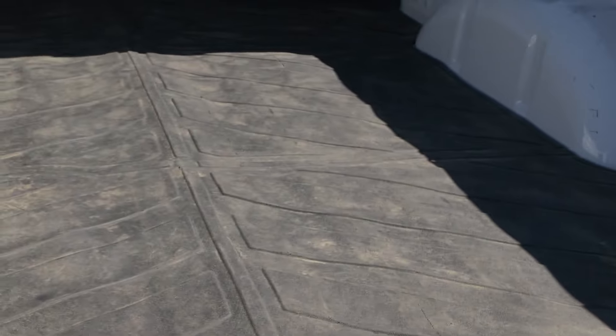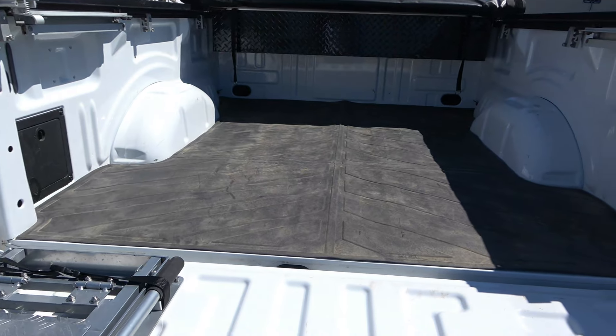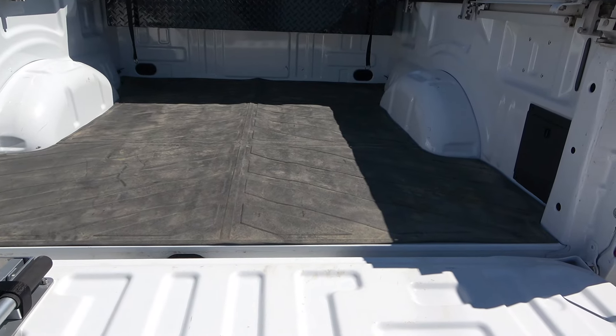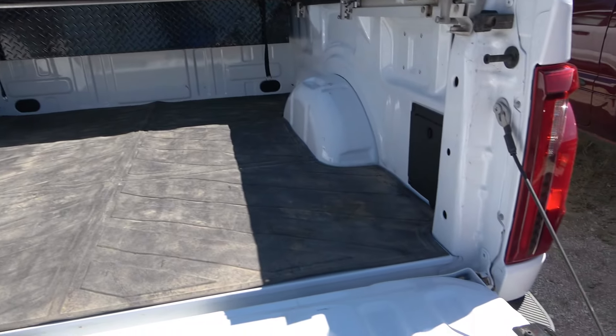Another thing I added is a floor mat — couldn't afford to spray a bed liner yet but maybe I'll talk somebody into it. It's a DutaMar truck bed mat, fits right in perfectly. Someday I might do a full bed liner but this is what I need for now.